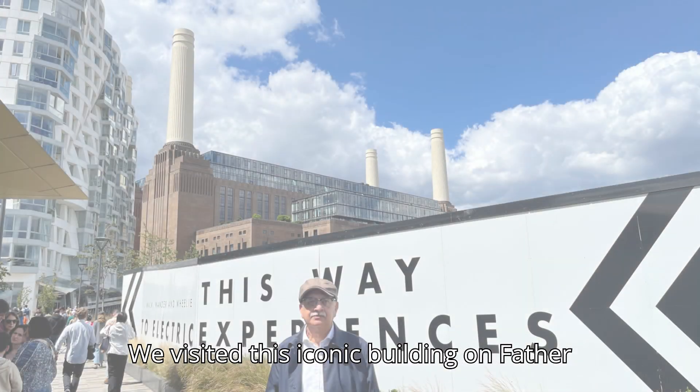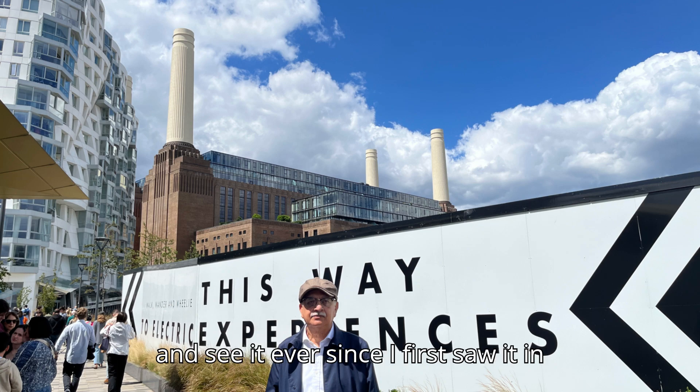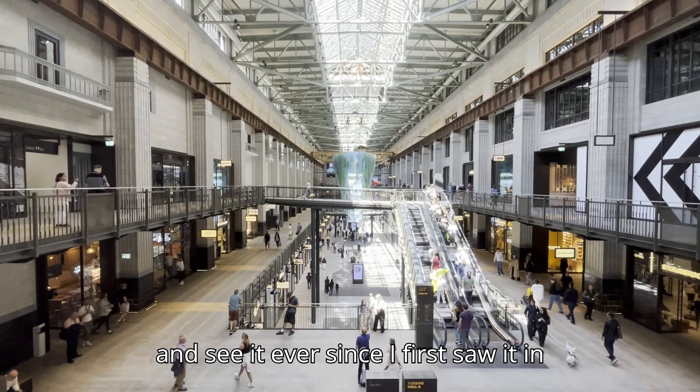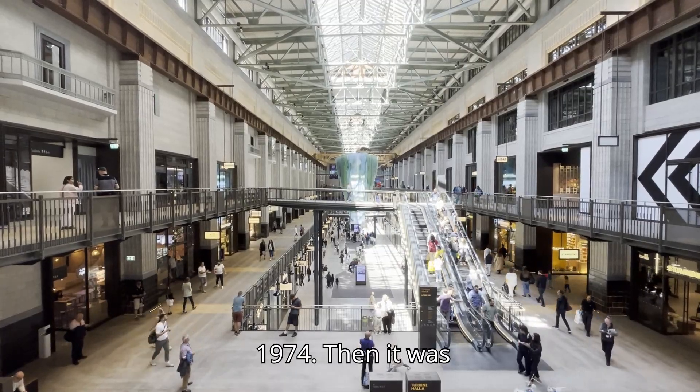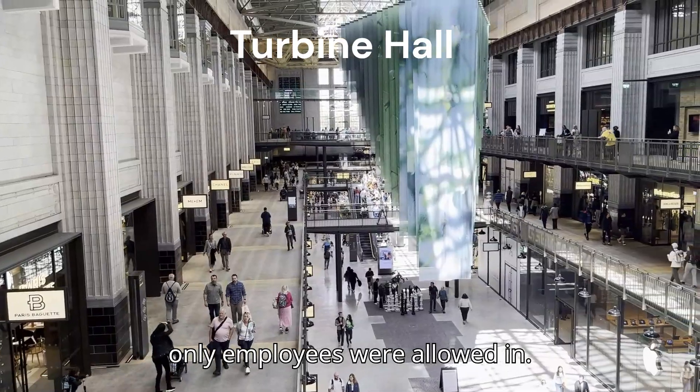We visited this iconic building on Father's Day. I had always wanted to come and see it ever since I first saw it in 1974. Then it was not possible, as it was operational and only employees were allowed in.